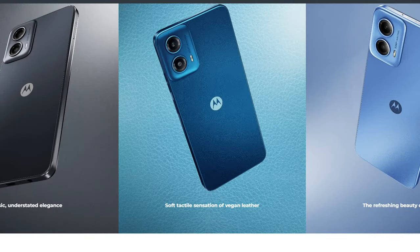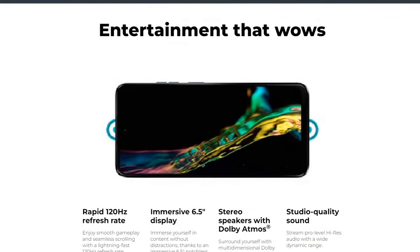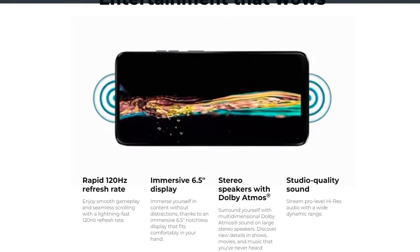This mobile has three design options — three colors: the soft tactile sensation of vegan leather, a refreshing blue, and a classic elegant option. It also comes with an entertainment-focused role and a rapid 120Hz refresh rate.